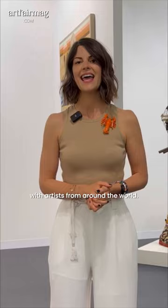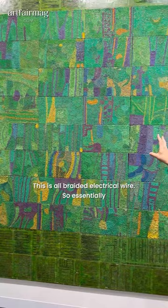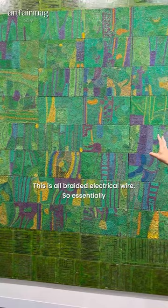And now what is the highlight of the booth today? This is Elias Semay. Elias is an Ethiopian artist and he's known for his work using discarded electronic components. This is all braided electrical wire. So essentially he's sampling this wire, braiding it much like a painter would from their palette.